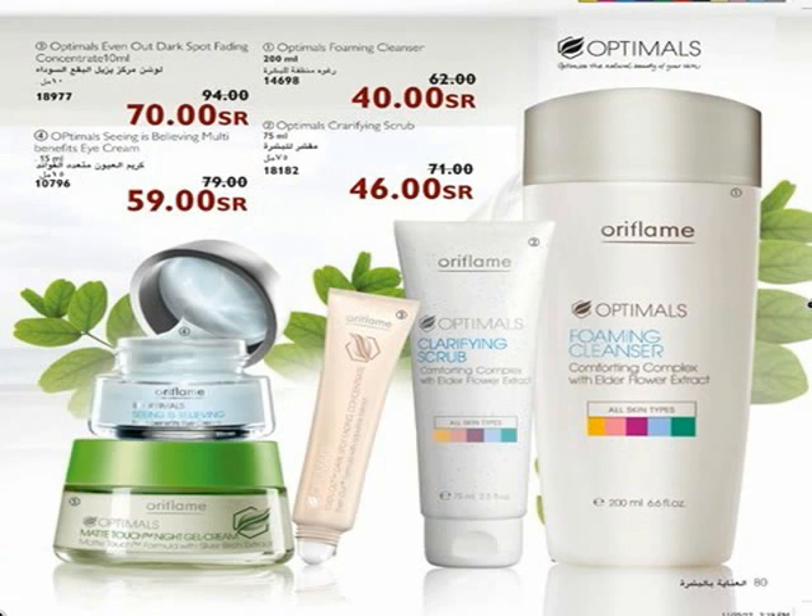Wash your face twice a day with Optimus Foamy Cleanser. A comforting complex with elderflower extract softens and tones the skin, preparing it for day or night cream application. Your skin is refreshed and comforted. Remove dead skin cells without damaging the skin — protect the skin layer with Optimus Clarifying Scrub for all skin types. You will immediately notice your new radiant and revitalized complexion. Contains calming complex.